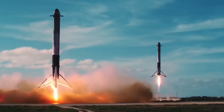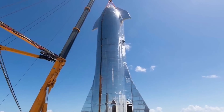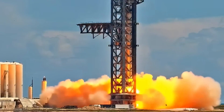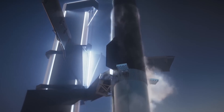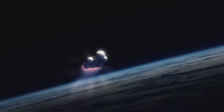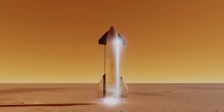The BFR design then experienced a growth spurt that nearly took the system back to its original height. In September 2018, Musk told us that the rocket-spaceship duo will now stand 387 feet tall when stacked. The BFR ship will also sport seven Raptors instead of six, and the vehicle will now feature four movable fins — two near its nose and two bigger ones near the tail. These fins will help the ship maneuver to safe landings on worlds with significant atmospheres, such as Mars and Earth, and the two rear fins will also serve as landing pads.